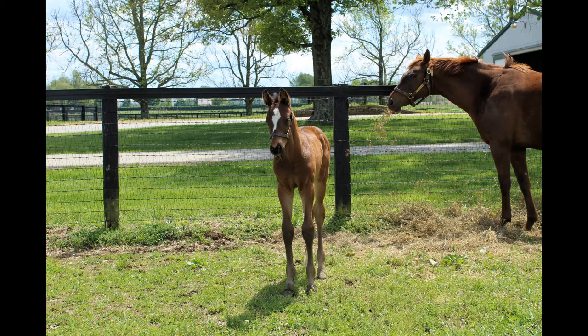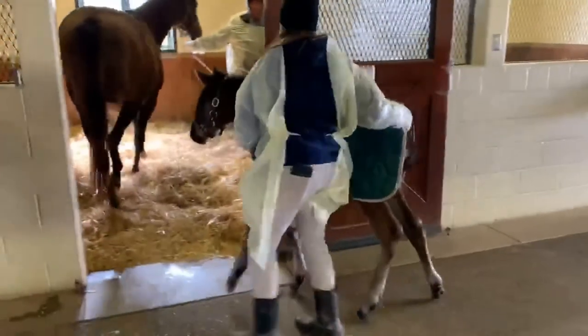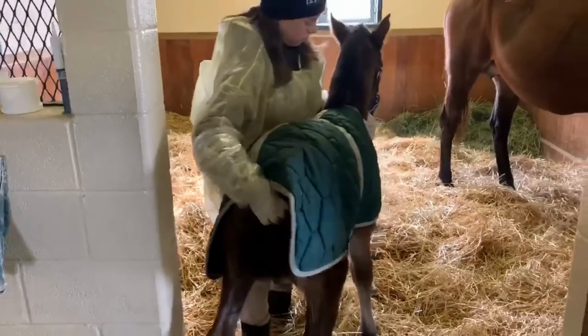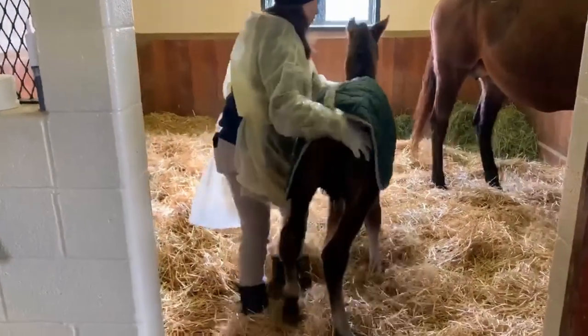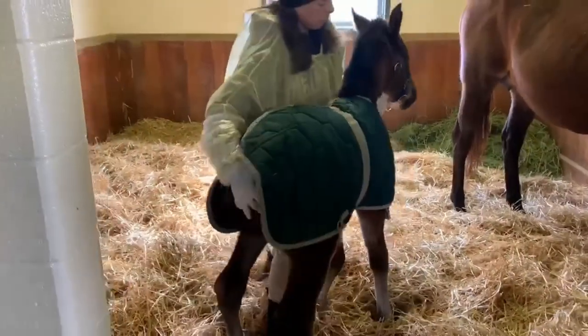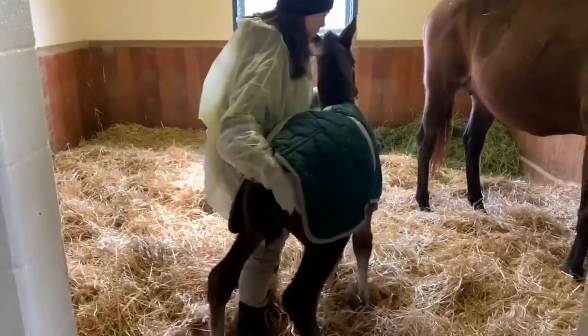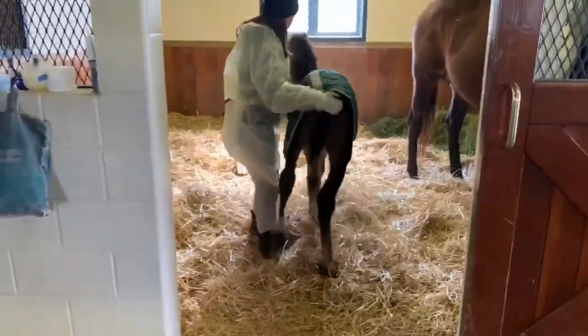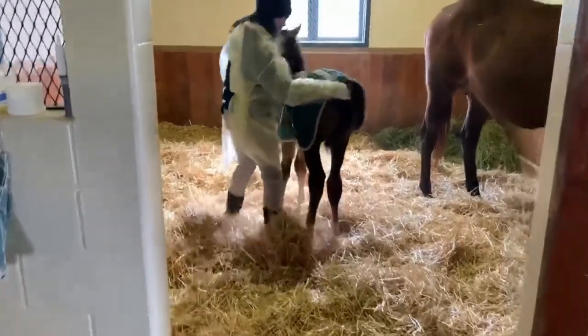The foal is getting more comfortable being touched and handled by people. We're on our way into the stall here. You can see the blankets we have on these guys on cold days. It was 24, 26 degrees this morning and the wind was blowing.